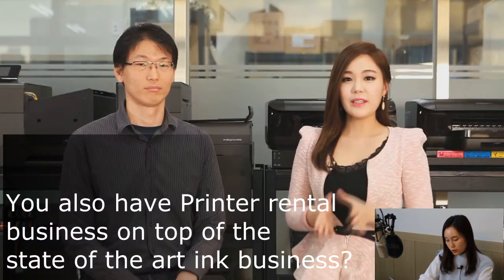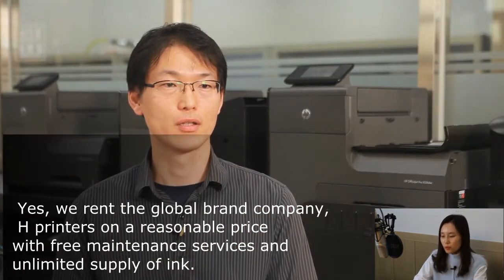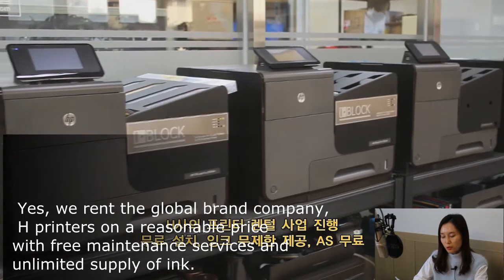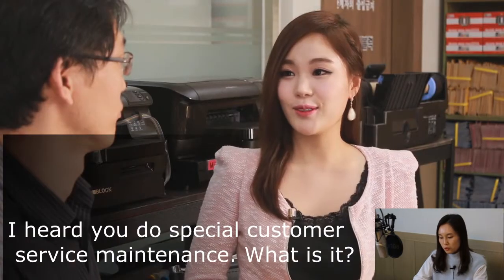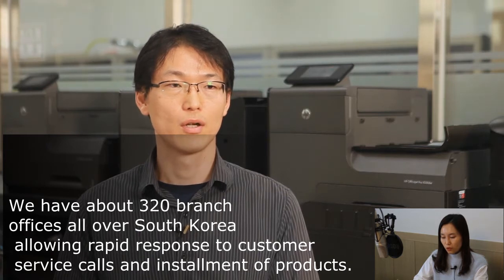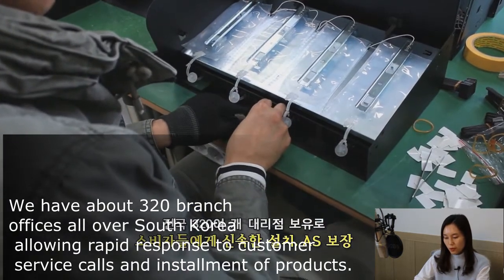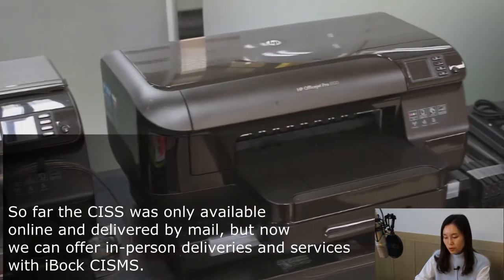You also have a printer rental business on top of the state-of-the-art ink business. Yes, we run a global brand company. H printers come at a reasonable price with free maintenance services and unlimited supply of ink. We have about 320 branch offices all over South Korea, allowing rapid response to customer service calls and delivery of products. Previously, CISS was only available online and delivered by mail, but now we can offer in-person deliveries and services with the iBLOX continuous ink supply management system.